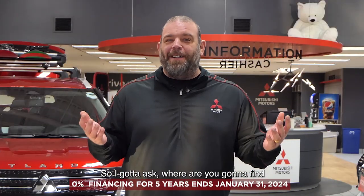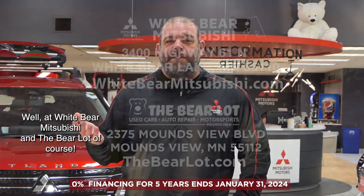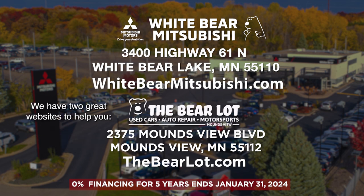So I got to ask, where are you going to find all these amazing deals? Well, at Wiper Mitsubishi and the Bear Lot, of course. We have two great websites to help you: WiperMitsubishi.com and TheBearLot.com.